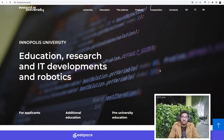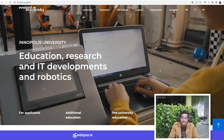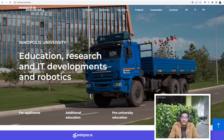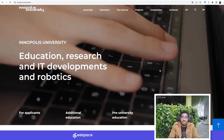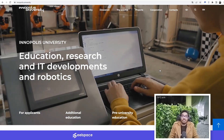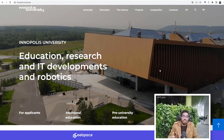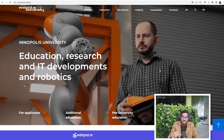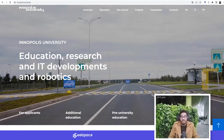Hello guys, welcome to EOSpace YouTube channel. My name is David Orok and I'm the founder of EOSpace. In this video tutorial, I'm going to take you through some process that will show you how to get a fully funded scholarship to study technological entrepreneurship at Innopolis University in Russia. This video is for startup founders and entrepreneurs who want to learn how to really build a technological company.